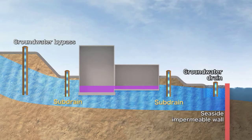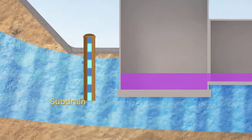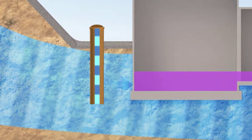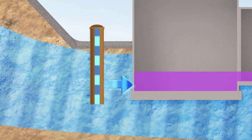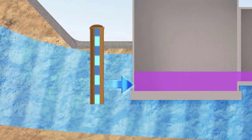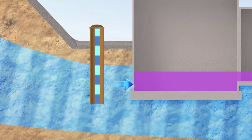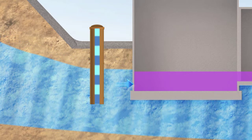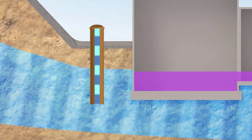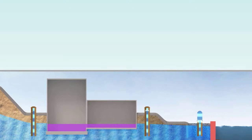The subdrain is a well dug around the reactor buildings to pump up underground water, and it was in use before the accident occurred. By restarting operation of the subdrain to pump up the groundwater around the reactor buildings, the amount of underground water flowing down to the seaside will be reduced, as will a large amount of the water flowing into the reactor buildings. As a result, the subdrain is expected to suppress the generation of contaminated water to a large extent.